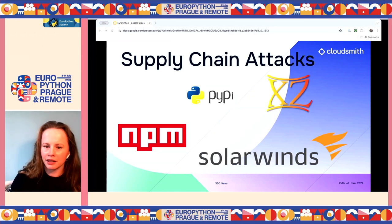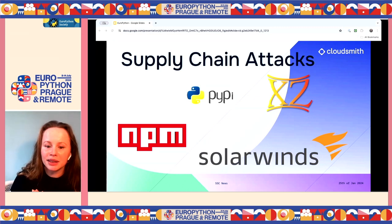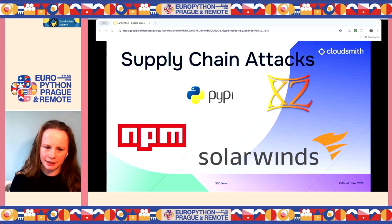Outside of Python, the XZ backdoor was very recent — it's a widely-used open source library. A malicious actor joined the maintainer team by pressuring the single maintainer and inserted a backdoor. Luckily, it was caught amazingly by a developer at Microsoft who noticed a slight delay in XZ's expected completion time. He looked at the last few commits and found the backdoor. Fortunately, it didn't get into the major Linux distributions.